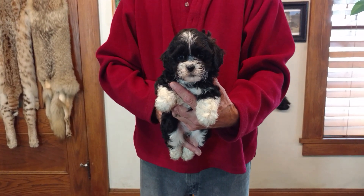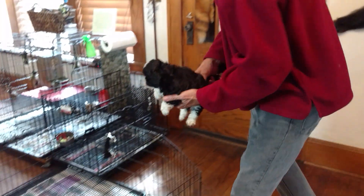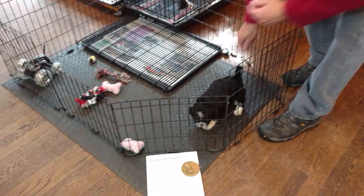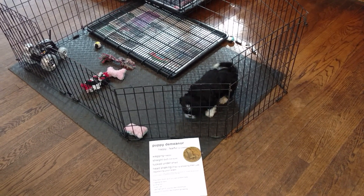Here is Ariel M1. He is six weeks old. He is a teddy bear — one half Shih Tzu and one half Bichon. Ariel is the mom. M stands for male and the number stands for who the puppy is in this litter.